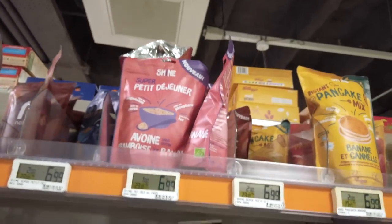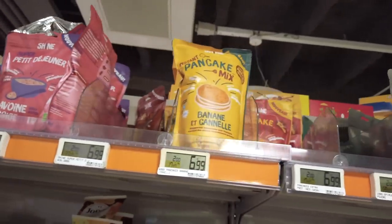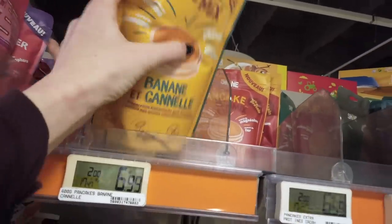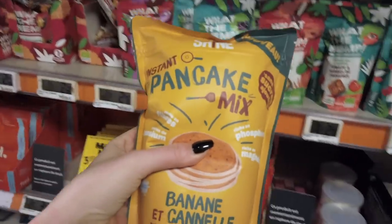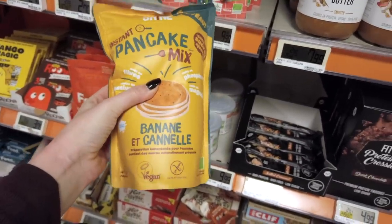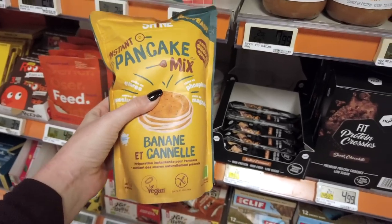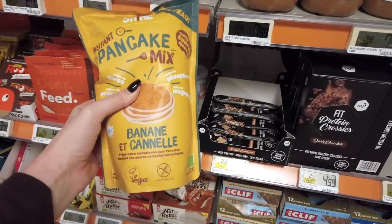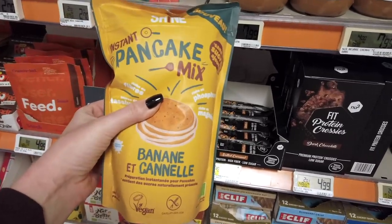This oatmeal I'm showing you on the top shelf — I'm really excited about this. It's $6.99, so not cheap. Let me take this one down. This is something I've never seen before: a pancake mix that's banana and cinnamon. That's why I love coming to Monoprix — I find stuff that would be maybe commonplace back in the US but hasn't really caught on in France yet, except in trendier stores like this one. So I'm getting this.